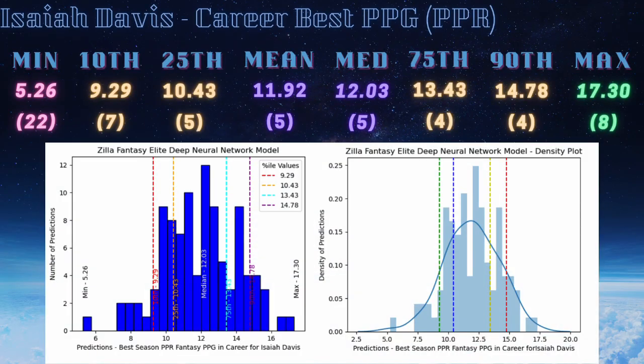Switching to the machine learning model for Isaiah Davis — surprisingly, the neural network really likes him. He's one of those low-floor but high-ceiling guys. His minimum score ranks 22nd, down at 5.26 — basically bottom 10 in the class. But if given opportunities, his 75th and 90th percentile ranks land in the top four, with a maximum output of 17.3, ranked 8th in the class.